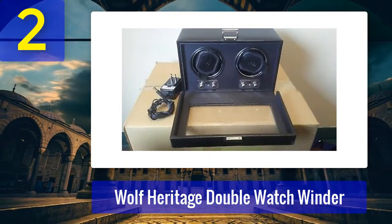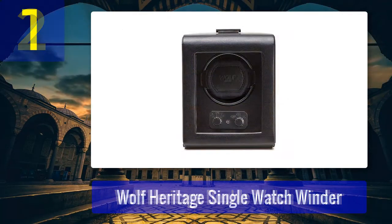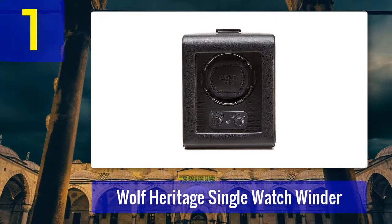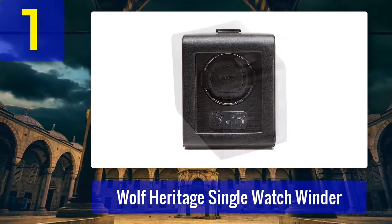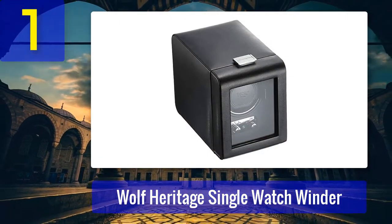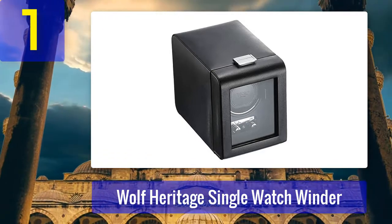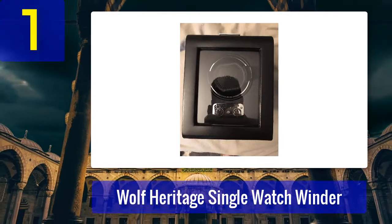Coming in at number 1: Wolf Heritage Single Watch Winder. Letting an automatic watch just sit and collect dust only ensures that you will have to wind it manually when you put it on again. You could occasionally wiggle the watch, but that takes time and dedication. The Wolf Heritage single watch winder is ideal if you have only one watch and you don't want to hassle with rewinding it every single time. This single watch winder features a speed of 900 turns per day.